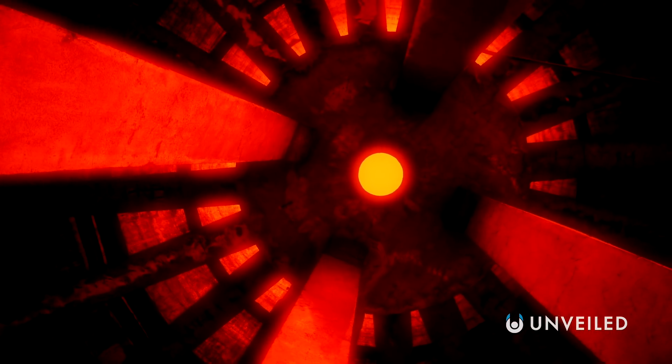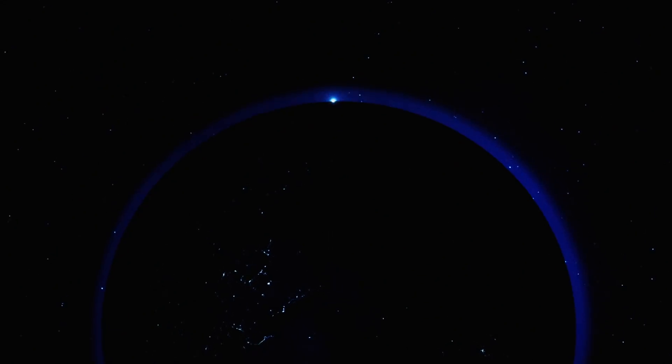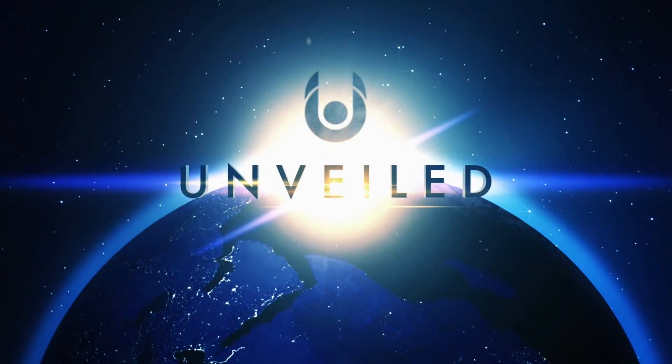In the following years, however, questions about the safety and long-term effects of nuclear reactors have only grown in importance. This is Unveiled, and today we're answering the extraordinary question: what happens inside an exploding nuclear reactor?